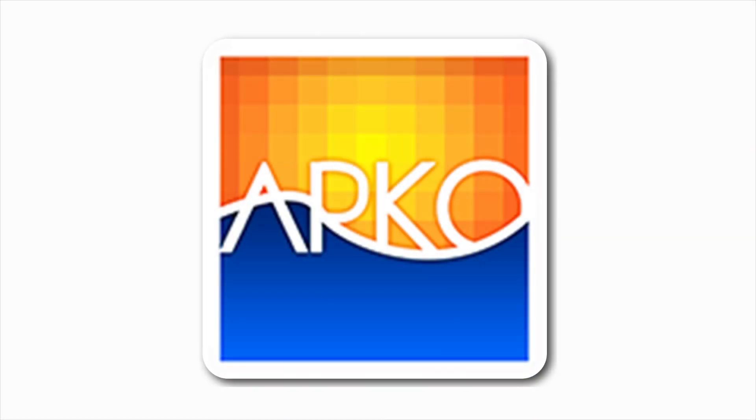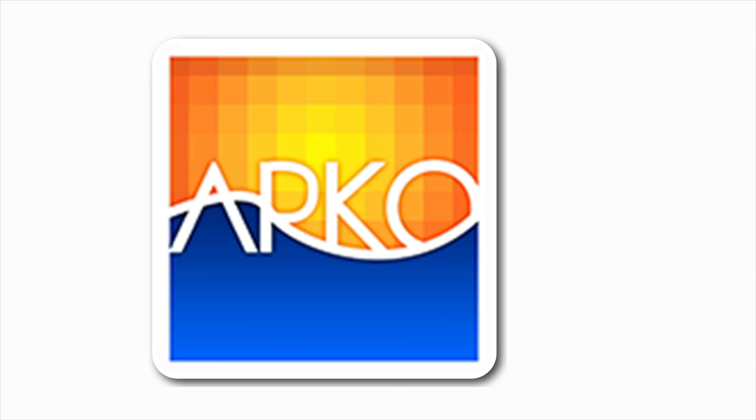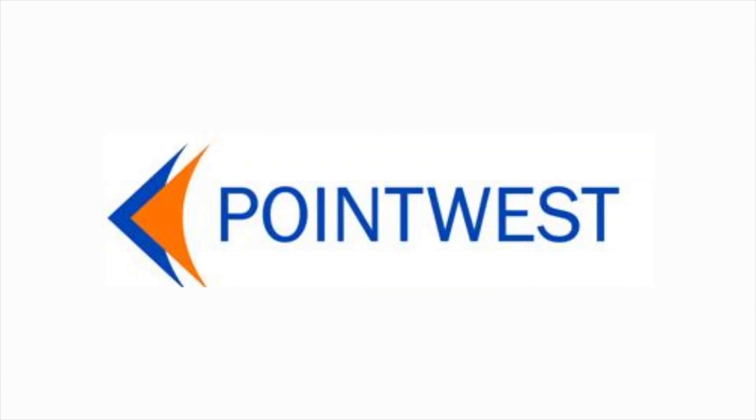The ARCO mobile application was developed in cooperation with the mobile team of Point West Technologies Corporation. It is available for download in Android and iOS.